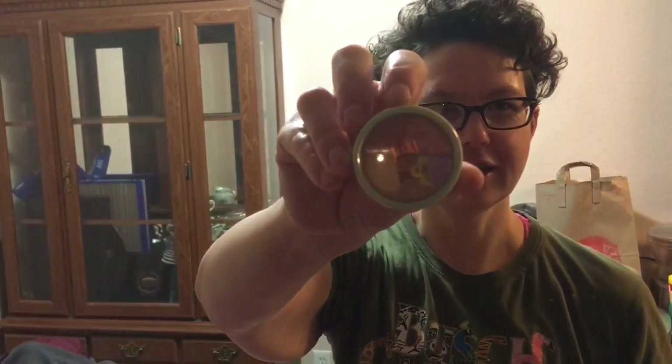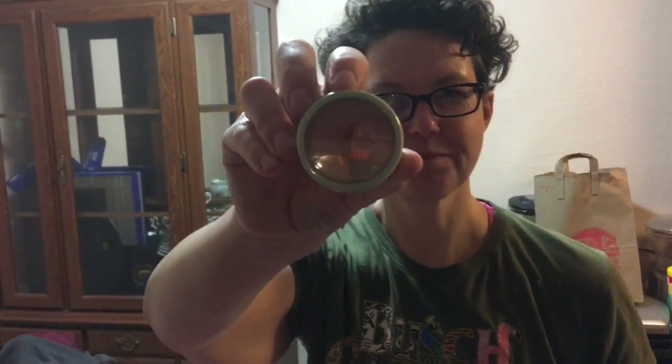This is a Pixi by Petra blush duo and the colors in it are Peach Honey, which will be cool. This is really good color.